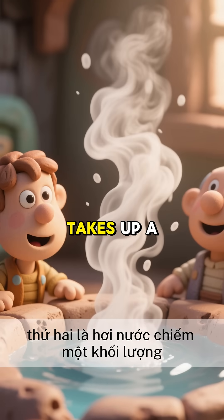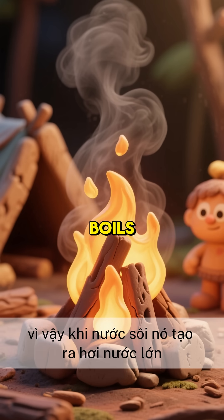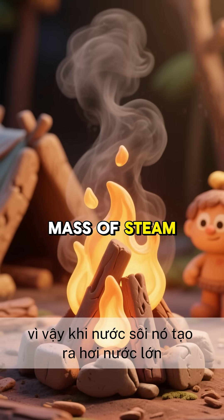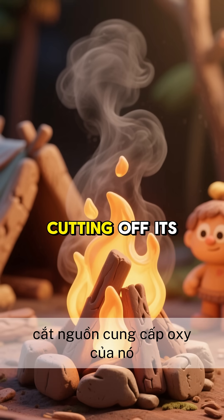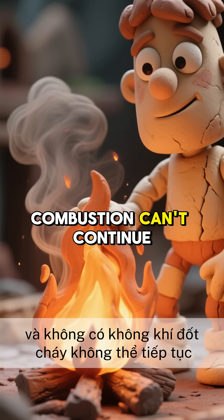Second, that steam takes up a volume hundreds of times greater than the water that produced it. So when water boils, it creates a mass of steam that surrounds the burning object, cutting off its supply of oxygen. And without air, combustion can't continue.